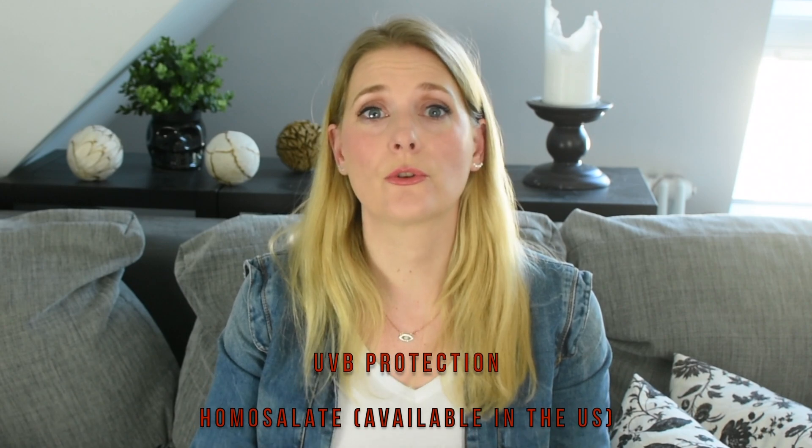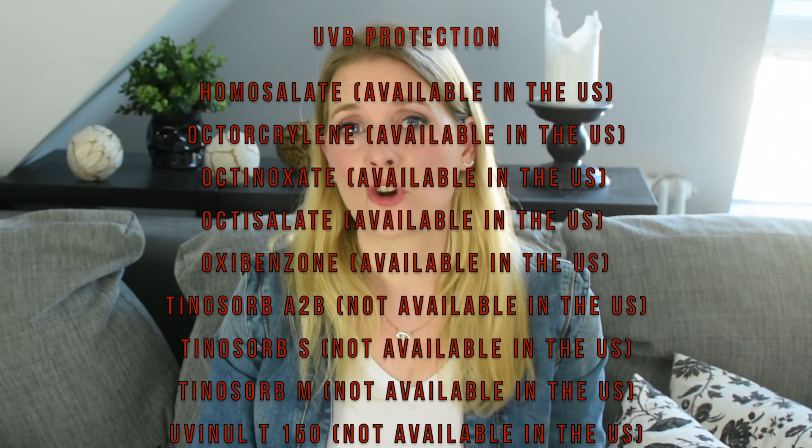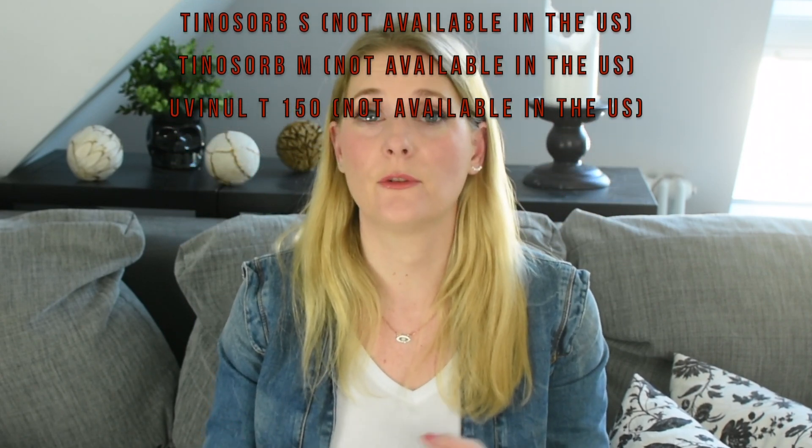Second, chemical sunscreens. There's a broad variety of substances that fall under this category and not all of them are available in every part of the world, which is why I'm not going to list all of them but focus on the most important ones. The main part that sets them apart is the spectrum in which they absorb the UV rays. Most are effective either in the UVA or the UVB range, with only a few newer ones absorbing both equally well. For UVB: homosalate, octocrylene, octinoxate, octisalate, and oxybenzone — all approved for use in the U.S. Then Tinosorb A2B, Tinosorb S, Tinosorb M — all of which are broad spectrum, absorbing both UVA and UVB — and UV0 T150. These are the ones you will find most often used in current formulations.